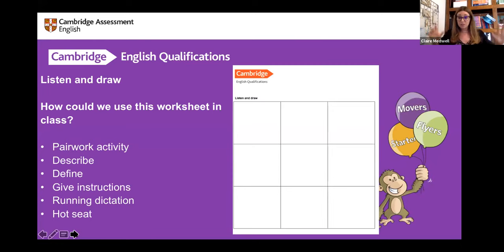Hot seat is another great activity — you sit in the hot seat, someone has a flashcard or big picture behind you, and classmates define it to you and you guess. You take turns to be in the hot seat.